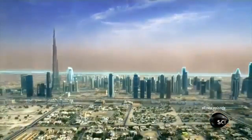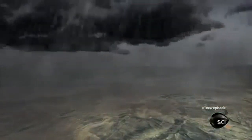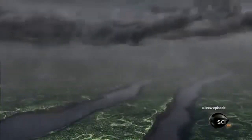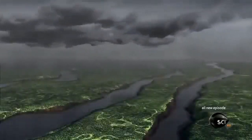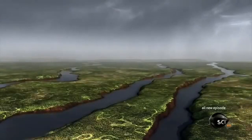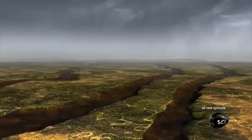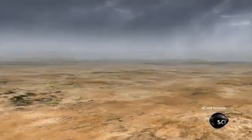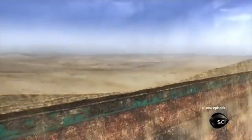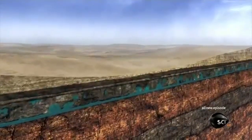Two million years ago Dubai was a really wet place. Where the skyscrapers stand today, mighty rivers flowed through a lush fertile floodplain. But over time temperatures rose and the rivers ran dry. As the desert swallowed the area, the water seeped away — but it didn't all vanish. Some of it moved underground, and today it's still flowing through the rocks deep under the city.